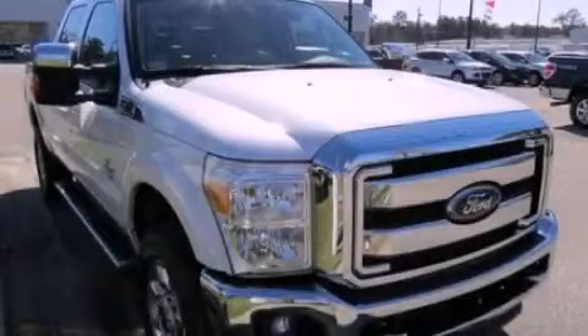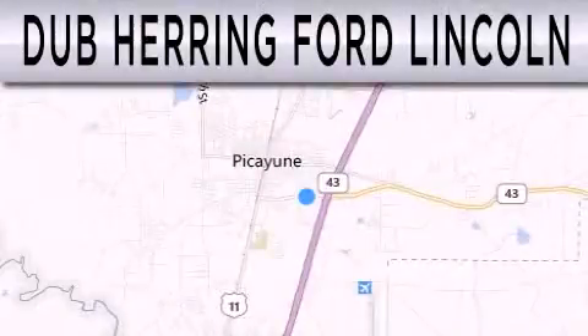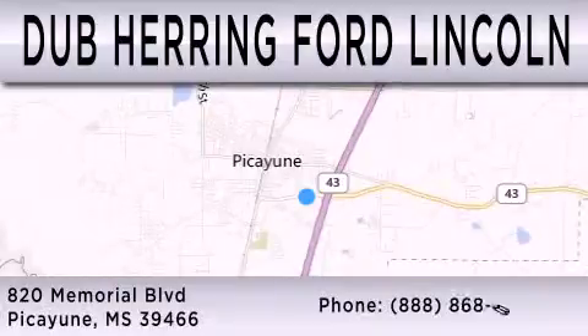Contact us today to arrange your test drive. Dub Herring Ford Lincoln is dedicated to doing everything possible to ensure that the experience you have selecting your next vehicle is as pleasant as possible. We are located at 820 Memorial Boulevard in Picayune.